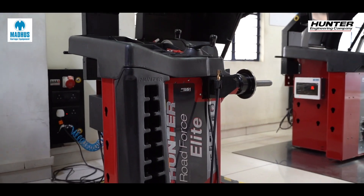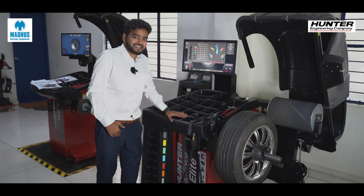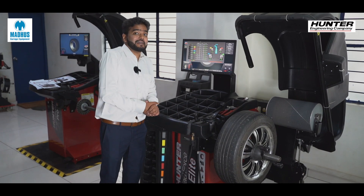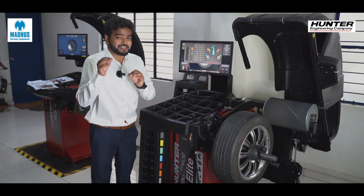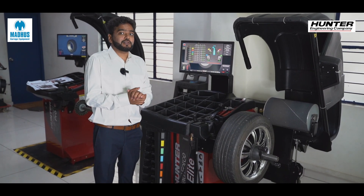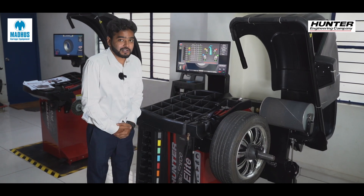Say hello to the Road Force Elite — the world's fastest diagnostic wheel balancer. Its speciality is that it also considers the force exerted by the road on the tire, and it is also capable of monitoring the pulling and vibrations of your car.